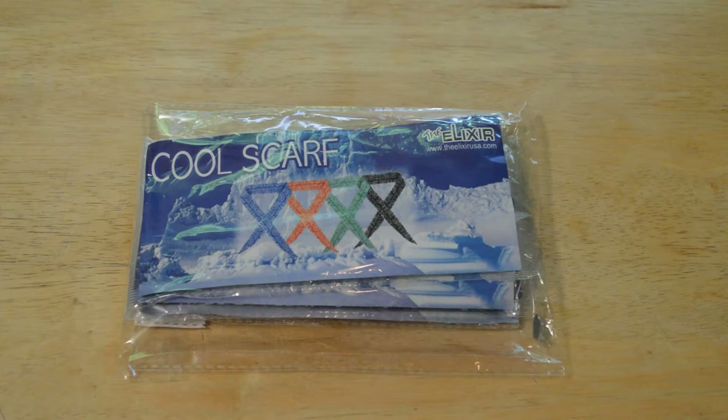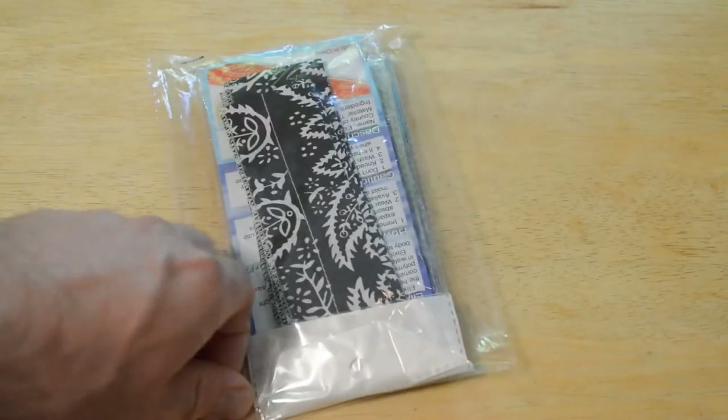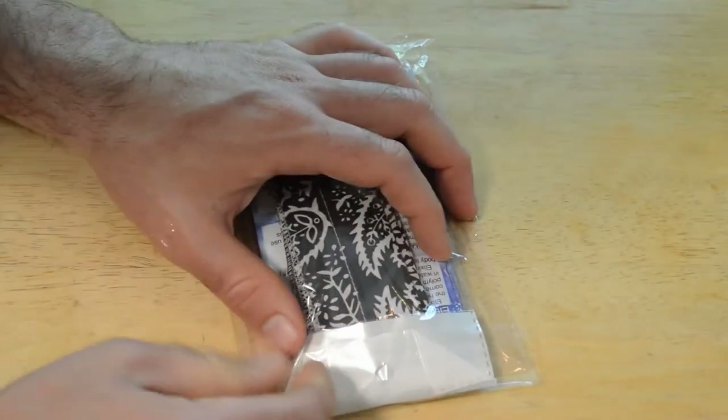Just in time for the spring and summer — it's probably warming up in your area, so this may be a product you might be interested in. A company sent it over to me, so I just said why not test it out and see if this thing actually works. I do appreciate that — let's open it up and see what's inside.